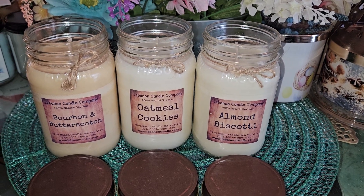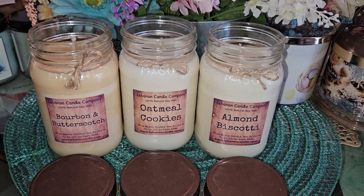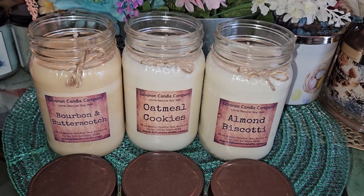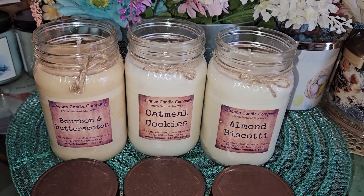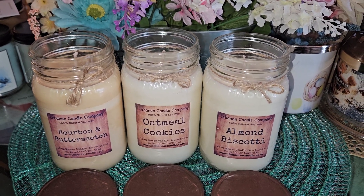Hi everybody, welcome back to my channel, Lori Candle Lover. Gonna do another Lebanon Candle Company review. These are post-melting, so I'm going to talk about these three candles: Bourbon and Butterscotch, Oatmeal Cookies, and Almond Biscotti.